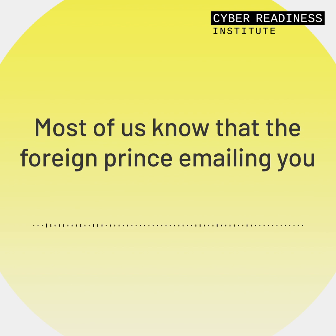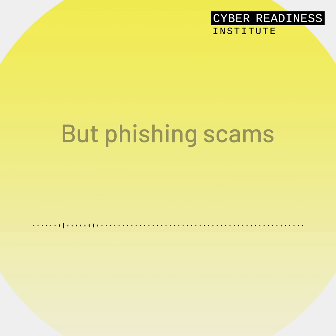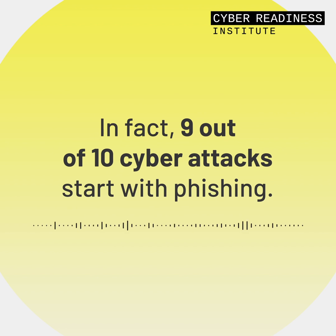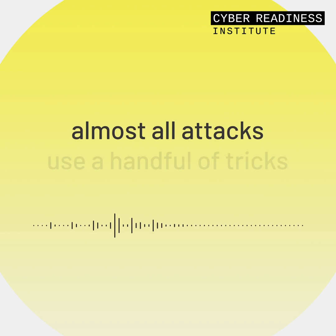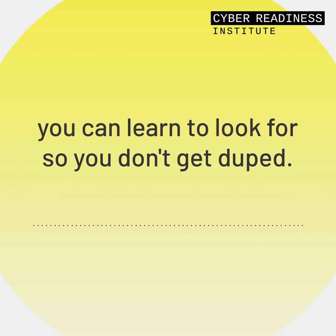Most of us know that the foreign prince emailing you asking for a $5,000 wire transfer to his bank account is a scam. But phishing scams are often really clever and hard to detect if you don't know what to look for. In fact, 9 out of 10 cyber attacks start with phishing. While the tactics and technologies scammers use to launch phishing attacks are always evolving, almost all attacks use a handful of tricks you can learn to look for so you don't get duped.